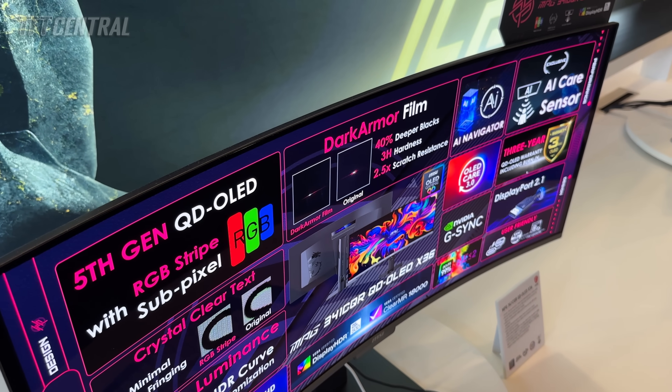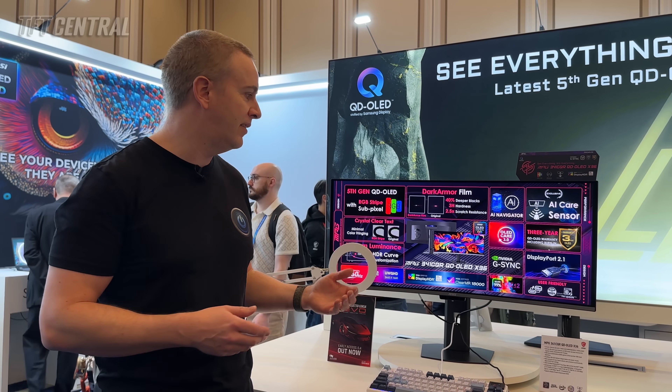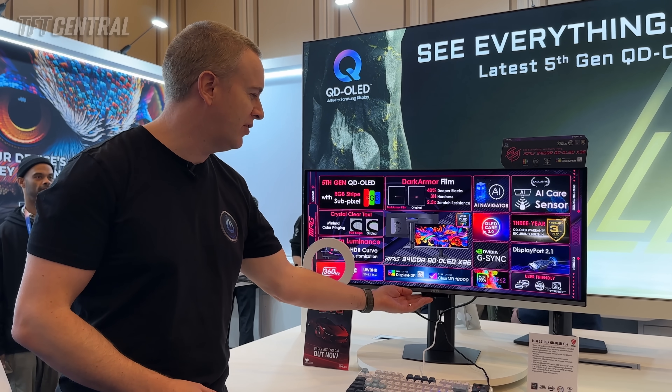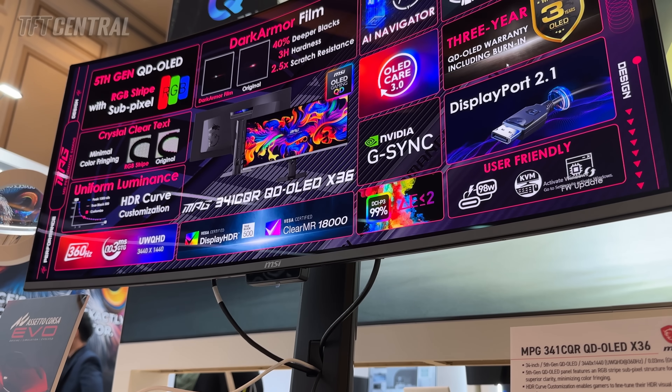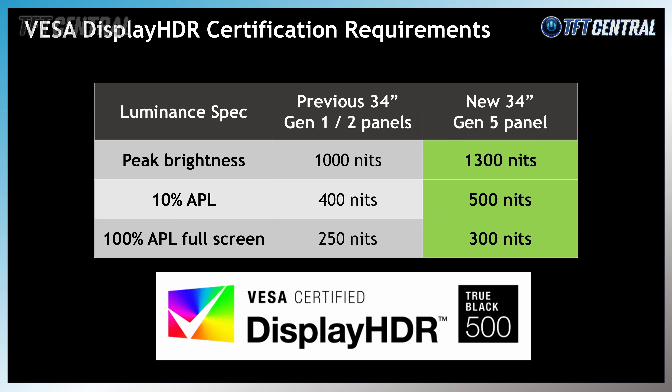It's also got MSI's OLED Care 3.0 technologies — all of their latest OLED Care settings, their AI Care sensor, which is built into a small section on the bottom of the screen. It also features updates to the panel brightness thanks to the new 5th gen QD-OLED panel. You've got 1300 nits peak brightness for HDR — a 30% step up from the previous 1000 nits peak brightness QD-OLED panels.